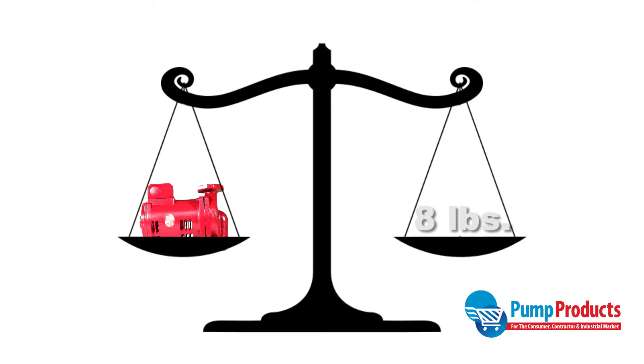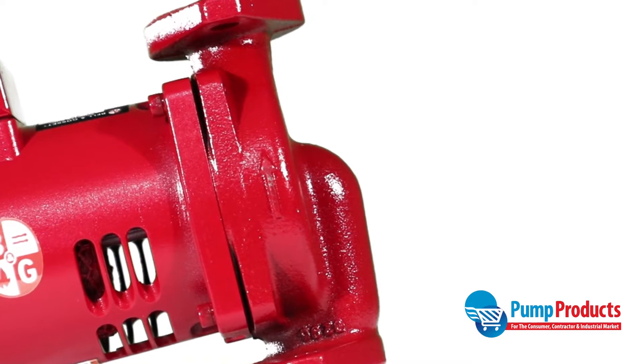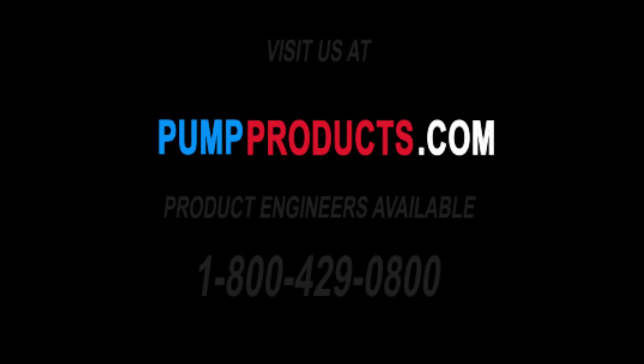Not only is this pump compact and lightweight at 8 pounds, it also features a double-sided stainless steel neck ring for optimum efficiency. This pump is in stock and available for same-day and overnight shipping.